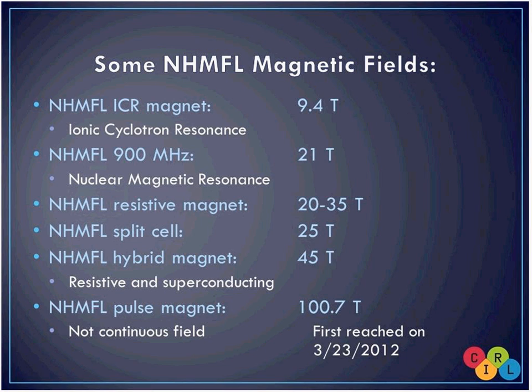Our resistive magnet is a standard electromagnet at the lab, going between 20 and 35 Tesla depending on the experiment. Our split-cell magnet is about three years old — it's essentially two very powerful magnets with a slight opening in the middle, so you can shoot laser beams into it. There are only two of them in the world; both were built in Tallahassee and we kept one, the other is now in Germany. A 45 Tesla hybrid magnet is the strongest continuous field magnet in the world. It can run as long as we can keep it at the right temperature with enough cooling water.